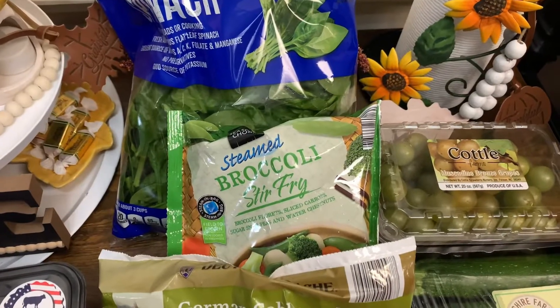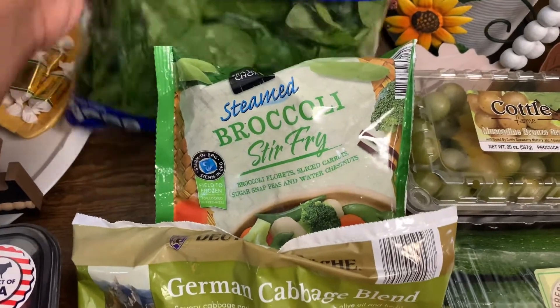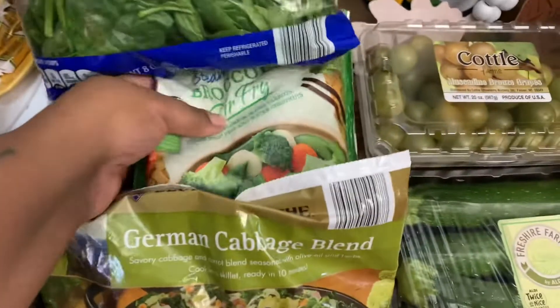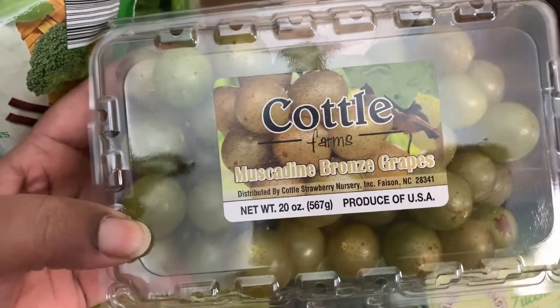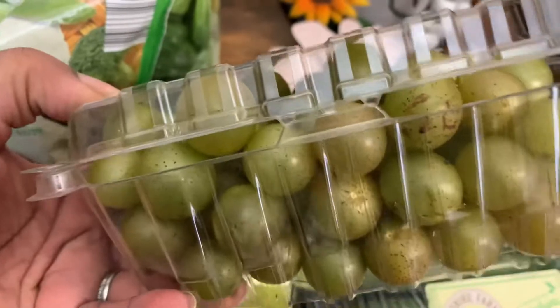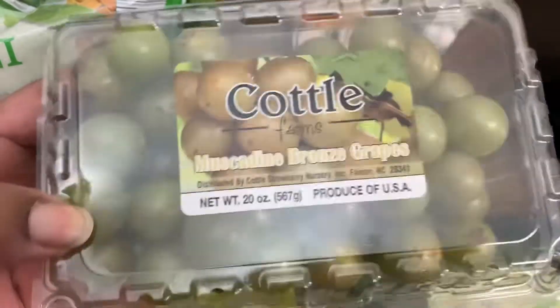Starting with our cold items first, I picked up this little salad bar spinach — you get eight ounces. And I grabbed a pack of these Carto Farms muscadine bronze grapes. You get 20 ounces. I love these things — I used to eat these all the time when I was growing up. So good.